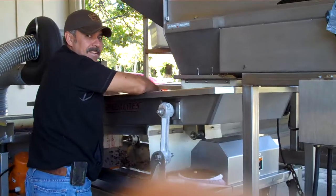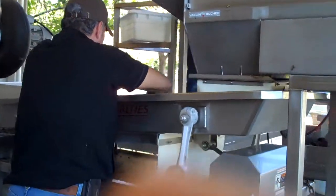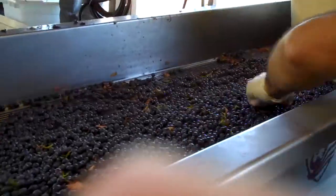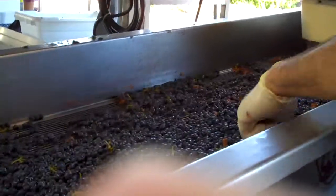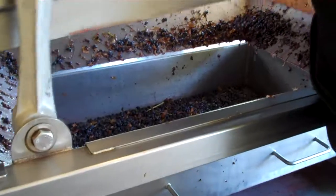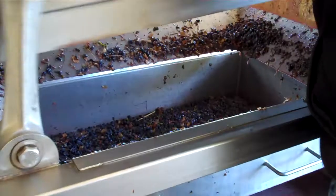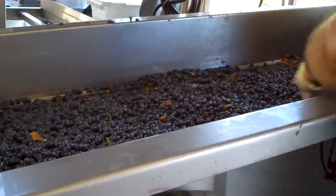Jose is operating the tree-er, which is a shaker table done post-de-stemming. On the shaker table the grapes are moved along, and Jose is removing any pieces of stem. Any shot berries, pieces of stem, or leaf fall under the screen and will be composted, while the whole berries move across.